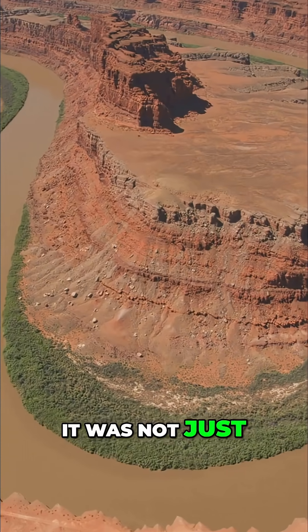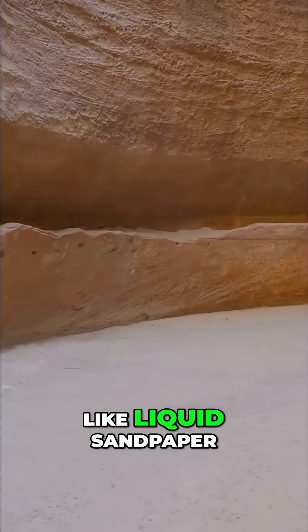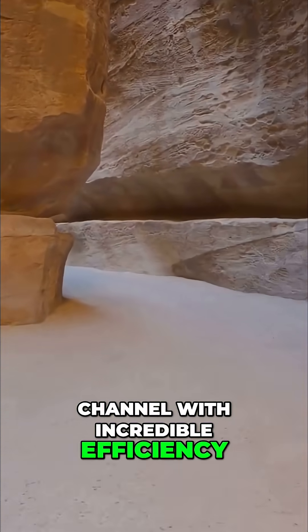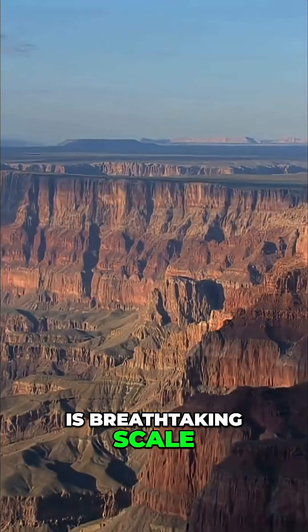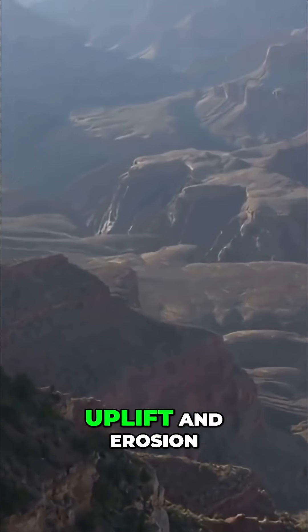It was not just the water doing the work. Sand, gravel, boulders — these abrasive materials acted like liquid sandpaper, scouring and deepening the channel with incredible efficiency. The result, over millions of years, is breathtaking scale. The canyon we see today is a testament to this balance between uplift and erosion.